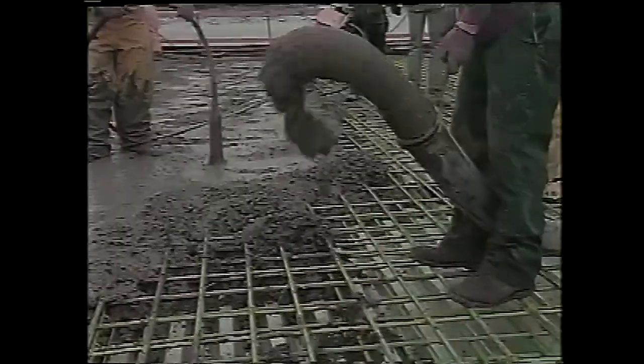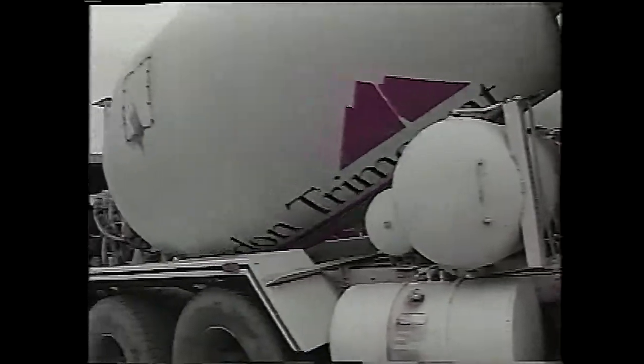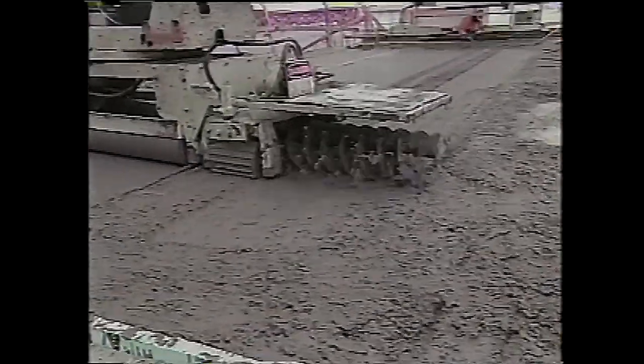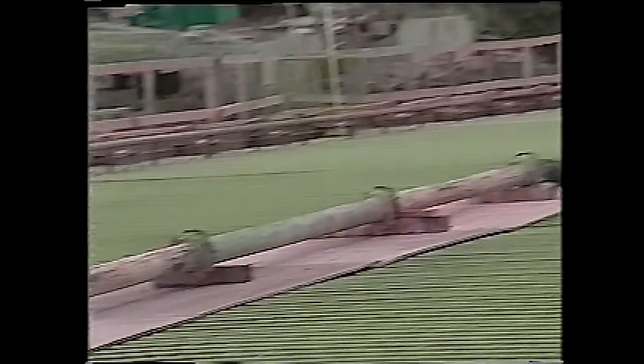Look at all that mushy concrete — it looks like mud. Good thing they've got their boots on. They better get out of there before it dries. They bring truckload after truckload of concrete out onto the bridge, and they smooth it out to make the surface of the road. They pump it through this long hose. Now, that's what I call a long, long hose, eh, Mike?